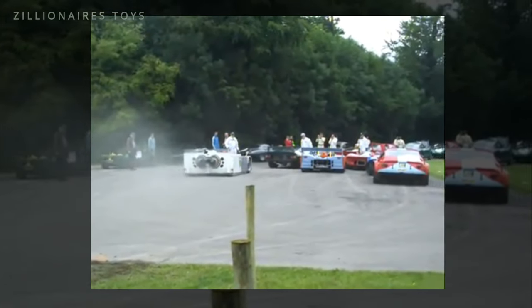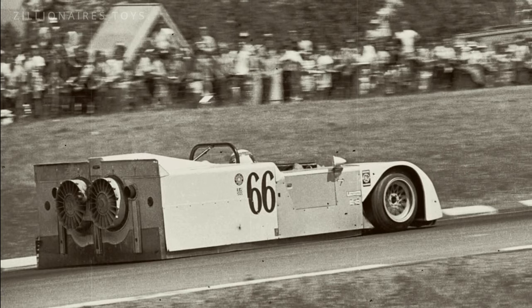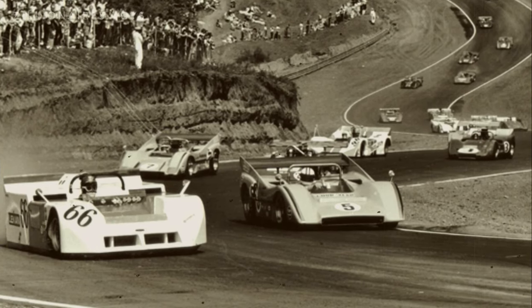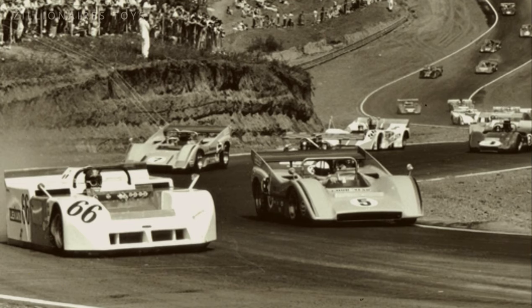During the 1970 season, race authorities received numerous complaints about the vehicle and ultimately banned it, citing its use of a movable aerodynamic device.